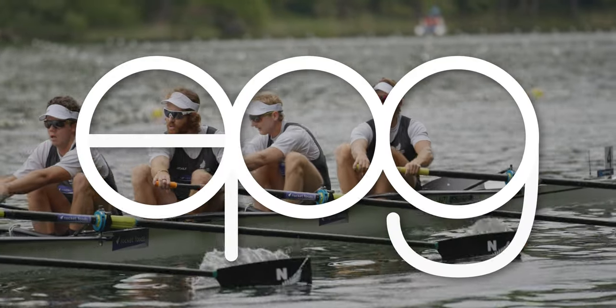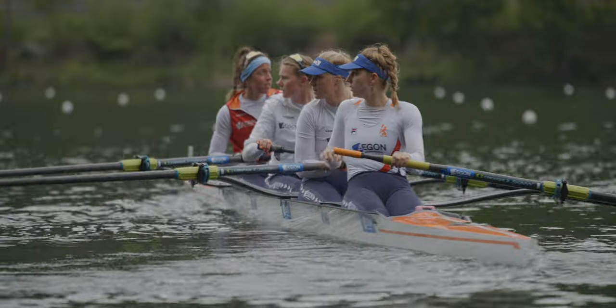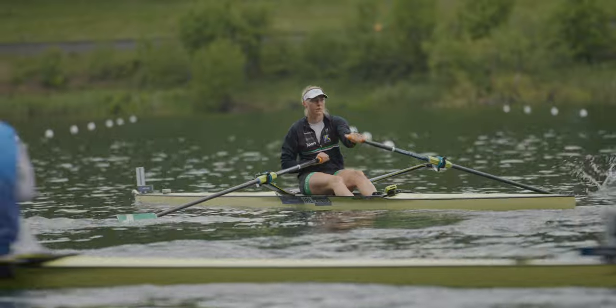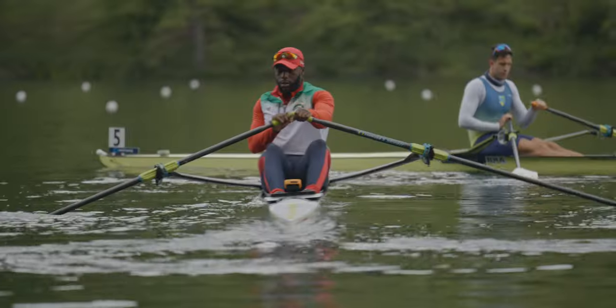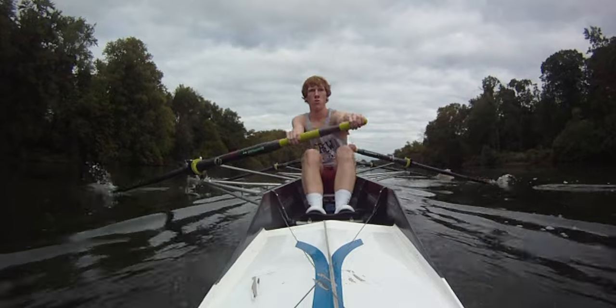I've been rowing for over 10 years, and I think this is the best gear and what to wear while rowing and erging. My name is Eamon, and I'm a rower and filmmaker from Philadelphia. I've been rowing and filming rowing since 2011, and over that time I've had a lot of experience in tons of different rowing gear, and I've figured out what to wear and what not to wear. These are my opinions.